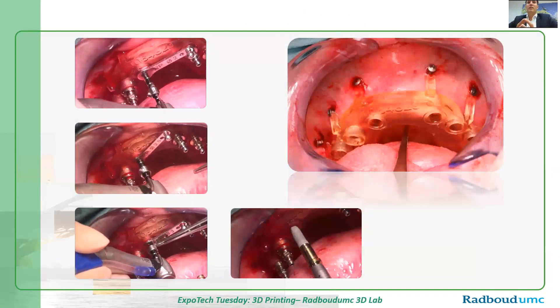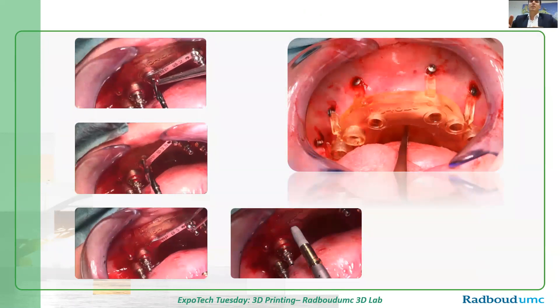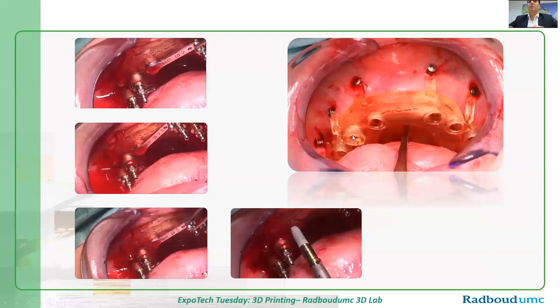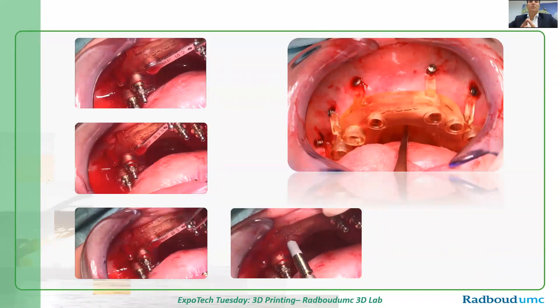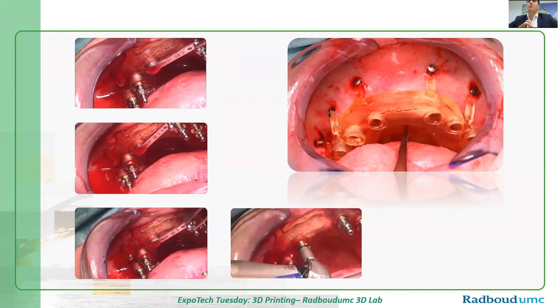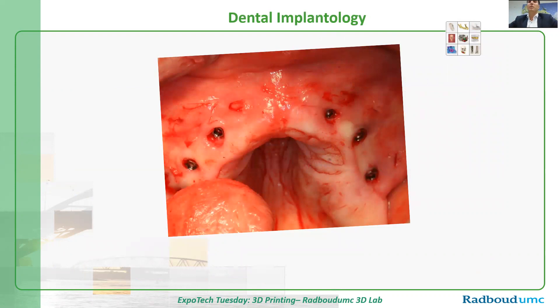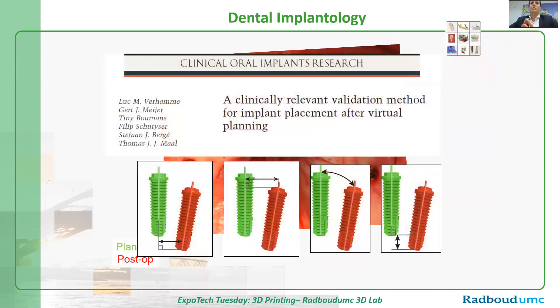We print a surgical guide and use it to transfer the computer planning to the surgery itself. The surgeon is only able to drill in a certain direction in these holes, up to a certain depth, and then place the implant — completely dictated by the computer planning done prior to surgery. The prints of such a surgical guide are very cheap. Here you see the final results: we only make very small incisions, the patient can go home the same day without staying overnight. We always research how accurate we can do this with the surgical guides and how we can improve it for new patients.